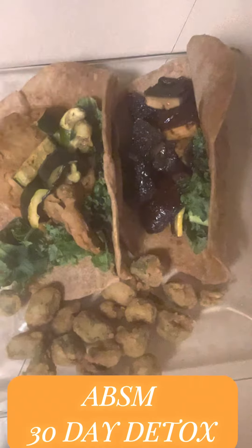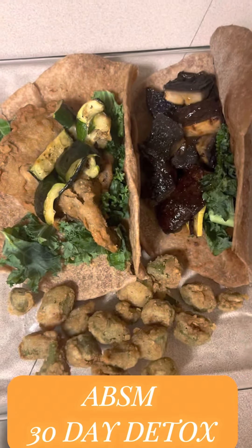And then for our second wrap, we decided to go with some fried king oyster mushrooms.